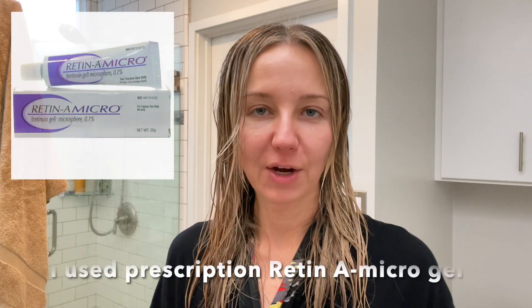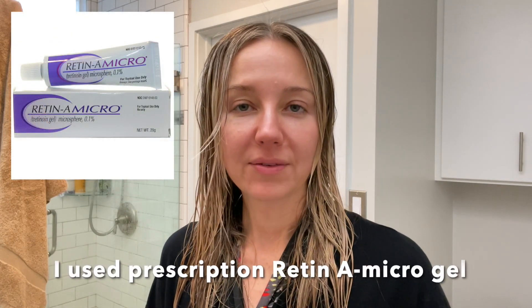Hi everyone, we are in my bathroom today for my five-month follow-up of my high-dose tretinoin skincare program. I will leave a link to that original video down below, and today I will share with you what the experience was like, the benefits I feel I've gained, my skin has gained, and also how I mixed up and if I changed any skincare ingredients or products along the way.